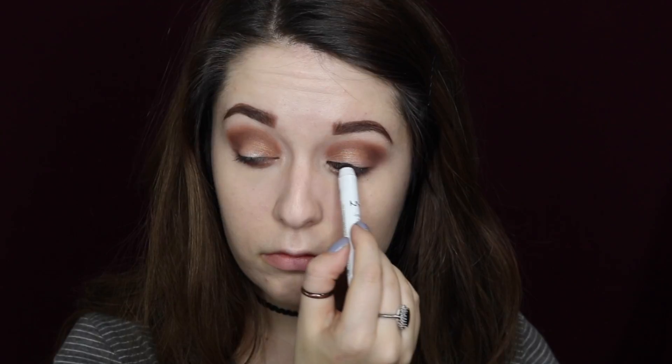Next I'm going to tight line my eyes with the NYX Jumbo Pencil in the shade Black Bean, and I'm also going to place that in my waterline.